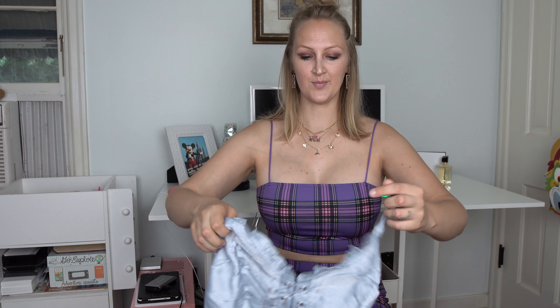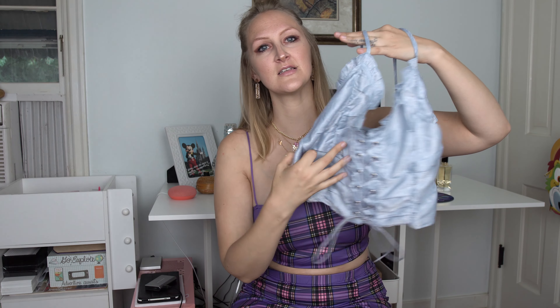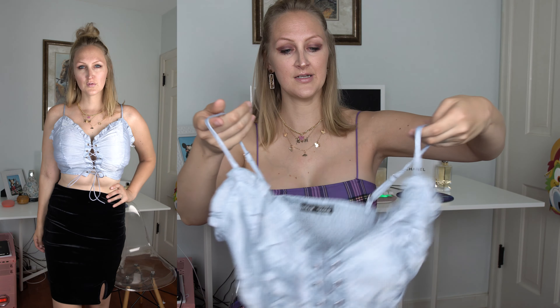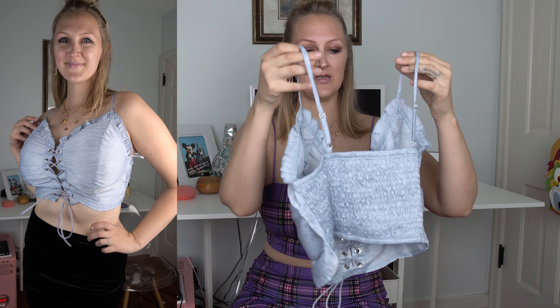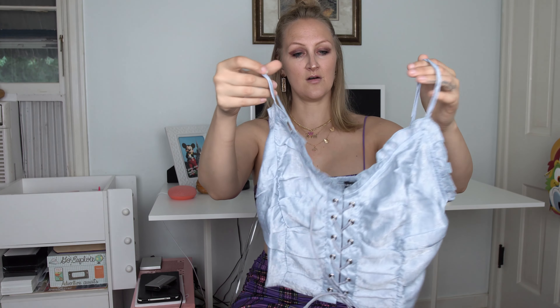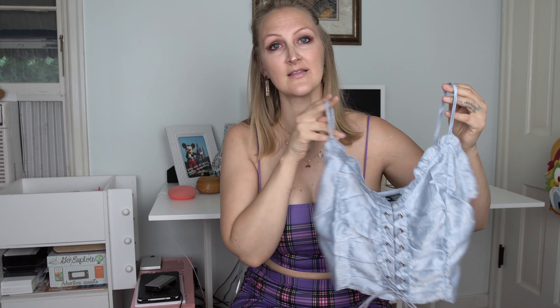The second-to-last thing I got is this blue crop top that has a nice lacing in the front. It's very, very soft, and then it has that scrunch kind of in the back. This is a US size medium, US size 6. I will have to adjust a few things, but other than that I really like it.